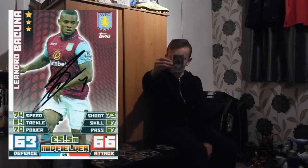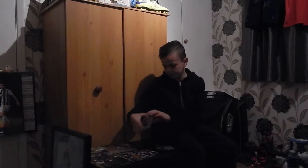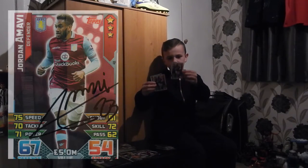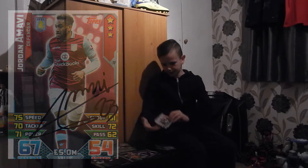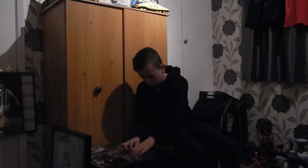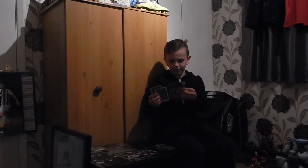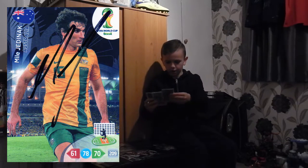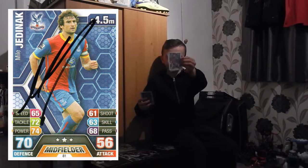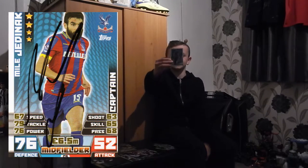I got one Bakuna 14-15 Premier League card. We got three 15-16 Premier League cards of Jordan and V. We got a lot of Jedinac — two Road to Brazil cards, two 13-14 Premier League cards, and one 14-15 Premier League card extra.